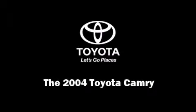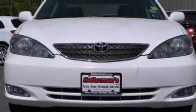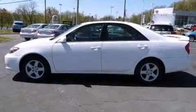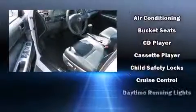Introducing the 2004 Toyota Camry. This four-door, five-passenger sedan still has less than 90,000 miles. Smooth gear shifts are achieved thanks to the 2.4-liter four-cylinder engine, providing a spirited yet composed ride and drive.